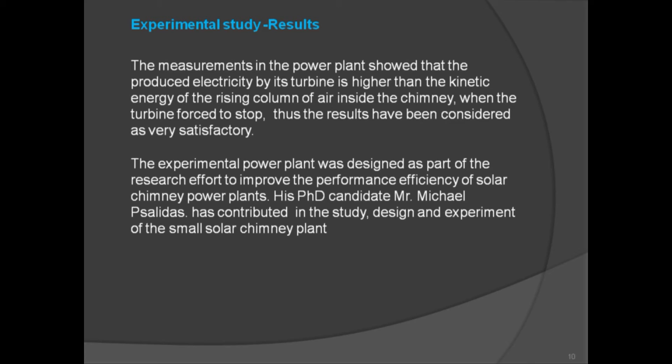Experimental study results: measurements in the power plant showed that the electricity produced by its turbine is higher than the kinetic energy of the rising column of air inside the chimney when the turbine is forced to stop. Thus, the results have been considered very satisfactory. The experimental power plant was designed as part of the research effort to improve the performance efficiency of solar chimney power plants. PhD candidate Mr. Michael Psalidis contributed to the study, design, and experiment of the small solar chimney plant.